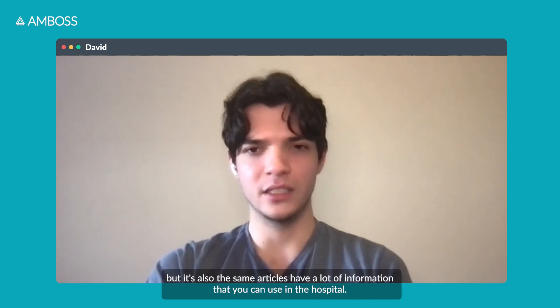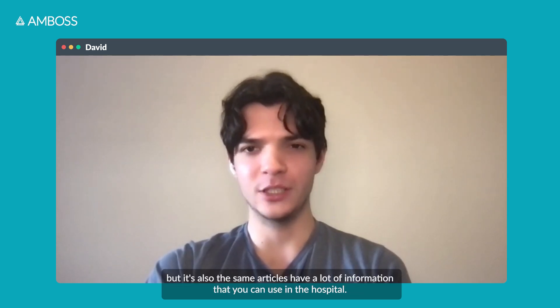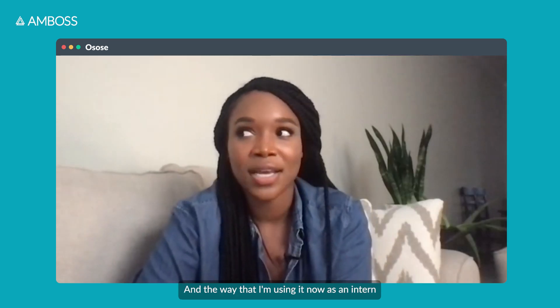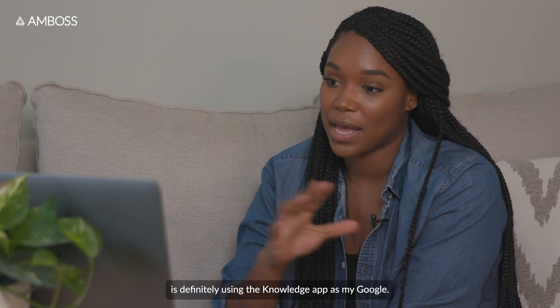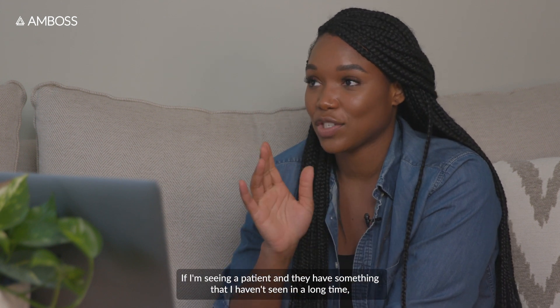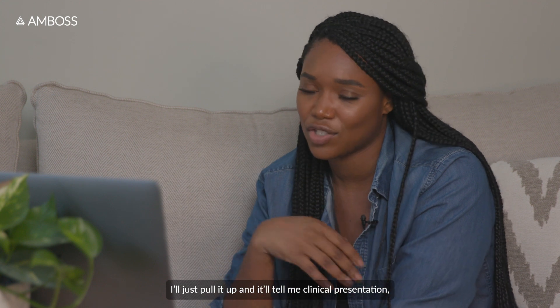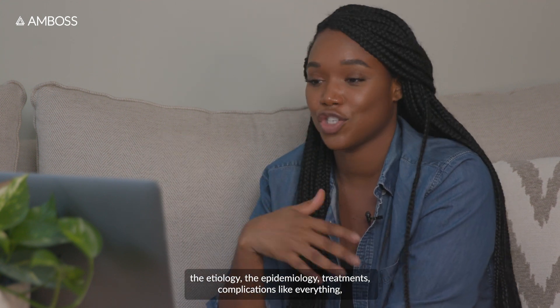The articles have a lot of information you can use in the hospital. The way I'm using it now as an intern is definitely using the knowledge app as my Google. If I'm seeing a patient and they have something I haven't seen in a long time, I'll just pull it up and it'll tell me the clinical presentation, the etiology, the epidemiology, treatments, complications — everything all in one.